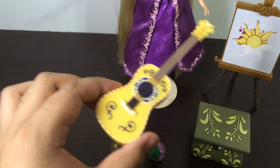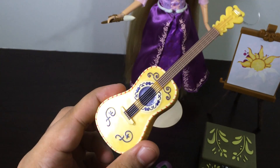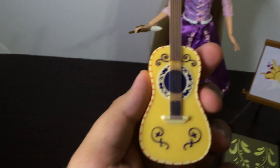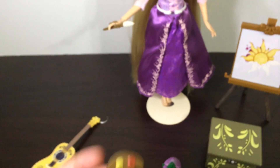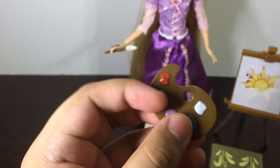First we have her little guitar, which is yellow and nicely detailed — the patterns on it are actually sculpted so it looks more realistic, and you can even see the strands. The back is just yellow and it pretty much resembles the one we see in the film, so it's awfully cute. Next up we have a little paint palette, and again the little paint puddles are actually sculpted on it so it's more dimensional and realistic. And for her paintbrush, it's in her hand.